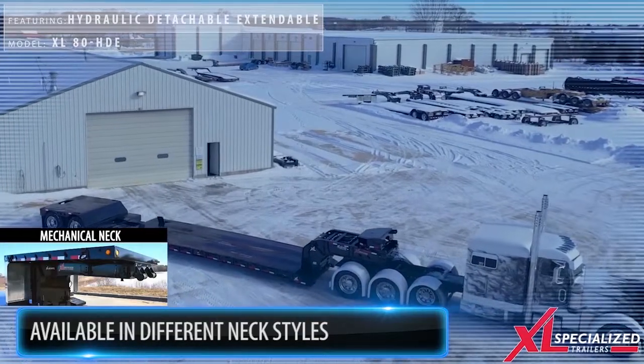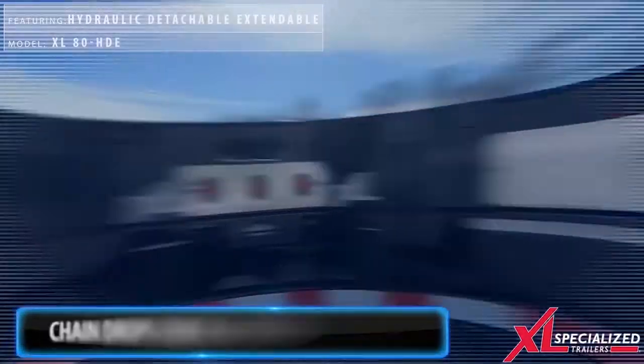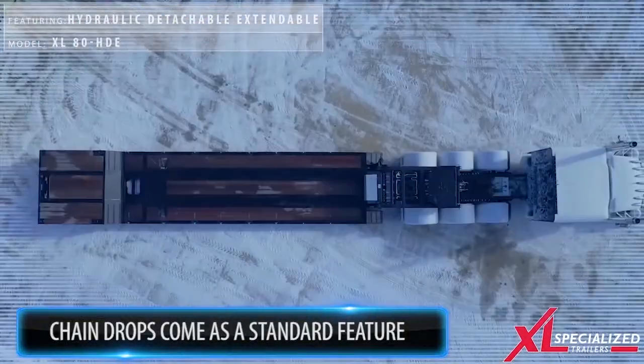These next-generation extendable units come with more standard features such as chain drops, swing-out outrigger brackets, 6-inch greasable rollers, as well as an industry-leading track design.